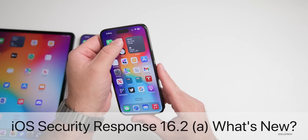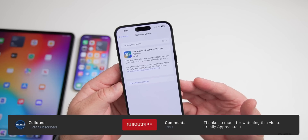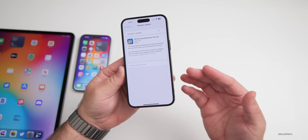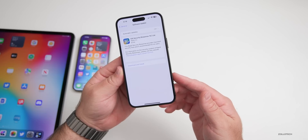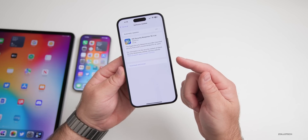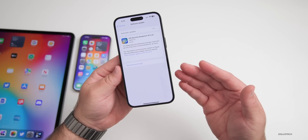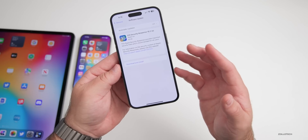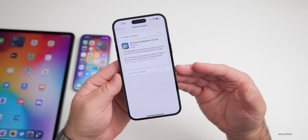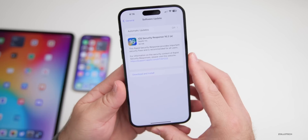Hi everyone, Aaron here for Zollotech. Today Apple released an all-new type of update: iOS Security Response 16.2a. This is currently available for beta testers — if you're on iOS 16.2 Developer Beta 3 or iOS 16.2 Public Beta 3 you'll see this update now. This is a new type of update Apple talked about with the introduction of iOS 16 that allows them to rapidly update the phone with security updates and bug fixes. It came in at 96 megabytes on the 14 Pro Max.